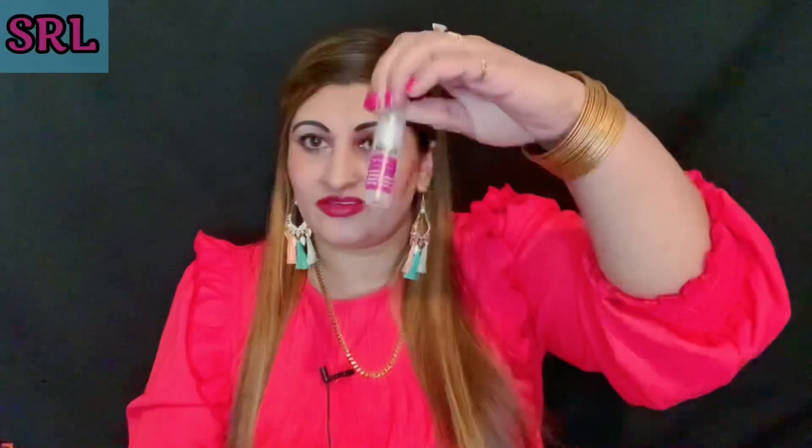Number twelve is a Philip Kingsley styling and perfecting primer — a heat protection spray you can use when straightening your hair. And product thirteen is a Murad invisible perfecting shield, broad spectrum SPF 30. It's a small size but Murad products are really expensive, so whoever gets that is very lucky. I'm very happy with this box because I can give so many of these products away.